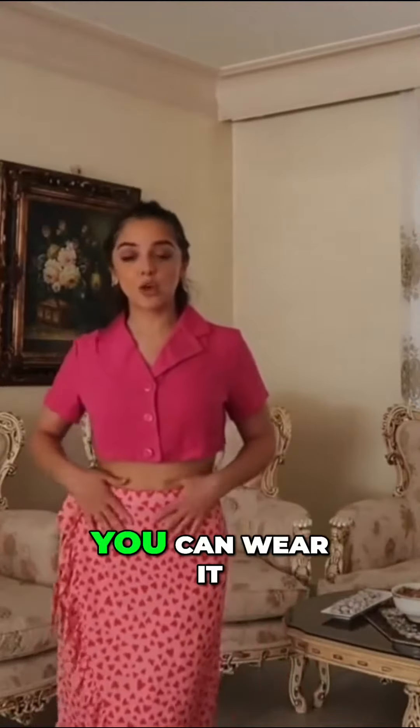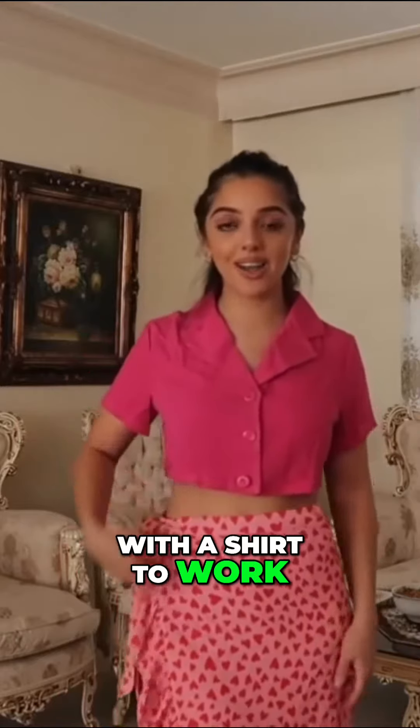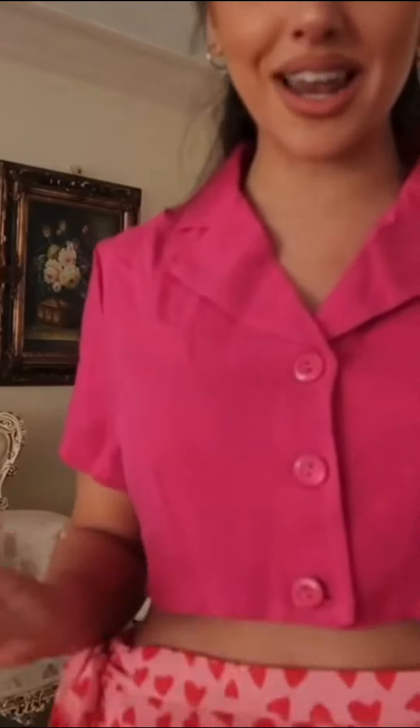You could wear this skirt in so many different ways. You can wear it as a beach cover-up, or you could wear it with a shirt to work. It's got these really cute little heart prints on it. I love it.